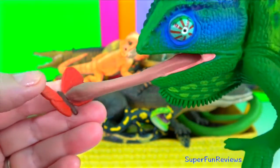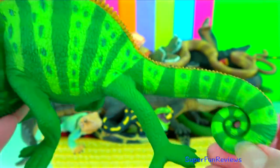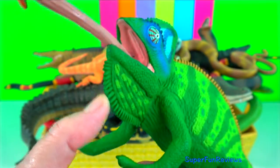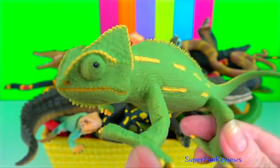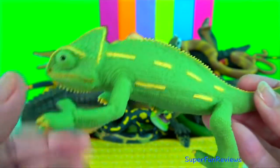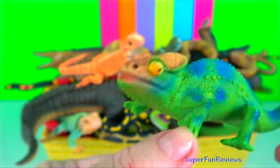Chameleon. They are distinguished by their zygodactylist feet, their prehensile tail, their laterally compressed bodies, their head casques, their projectile tongues used for catching prey, their swaying gait, and in some species crests or horns on their brow and snout. Chameleon's eyes are independently mobile, and because of this the chameleon's brain is constantly analysing two separate individual images. When hunting prey, the eyes focus forward in coordination, giving it stereoscopic vision.